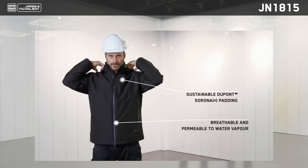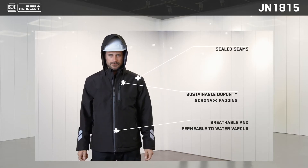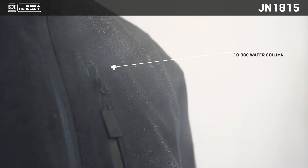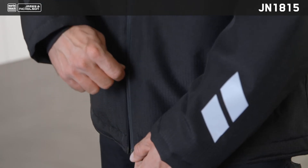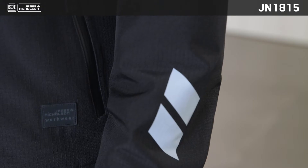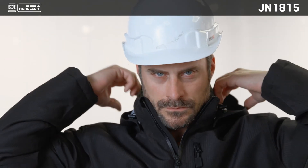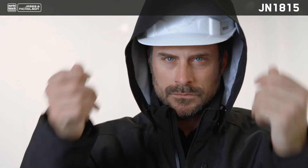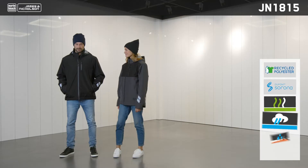The new JN1815 padded hard shell workwear jacket is the first line jacket from James and Nicholson with a 10,000 water column. It has the same features as the lighter JN1814 variant, with the addition of sustainable DuPont Sorona padding, which is soft and breathable. It's comfortable enough to wear for work or leisure, even when it's wet and cold.